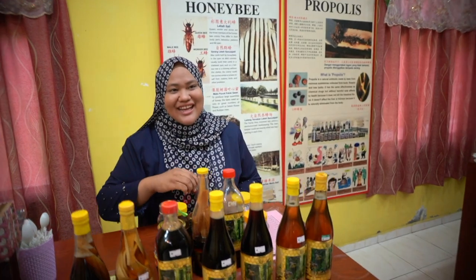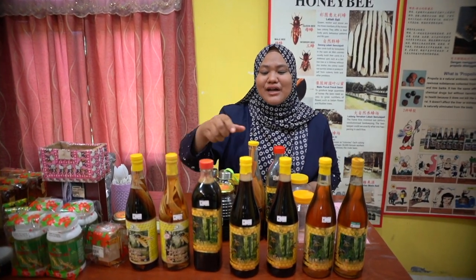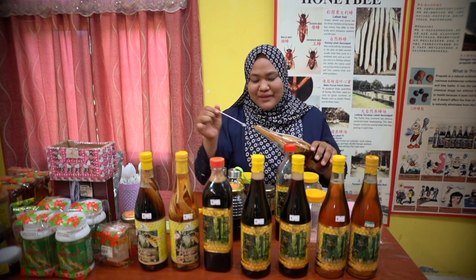Do you know tongkat ali? Tongkat ali is very good for joint pain, muscle pain, knee pain, and kneecap pain — but not only for men. Women and men can both use it. Let's try it. It has a sweet and bitterness flavor.